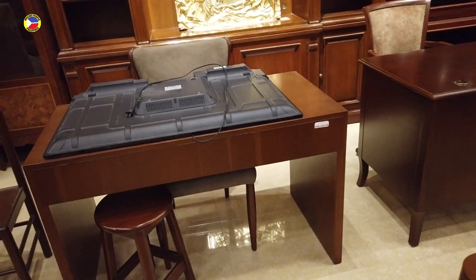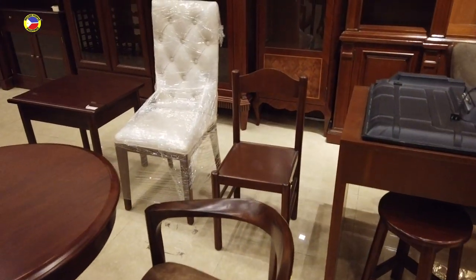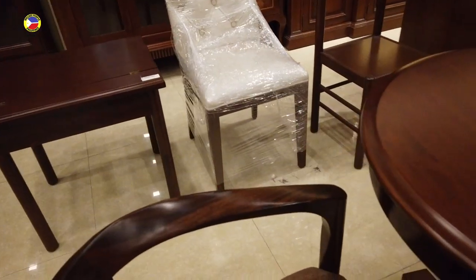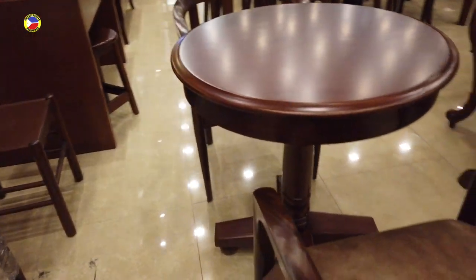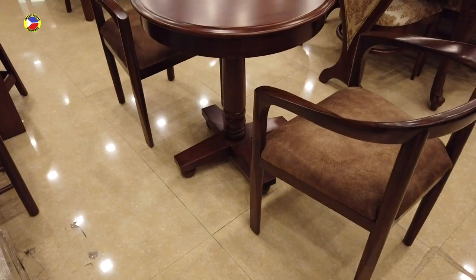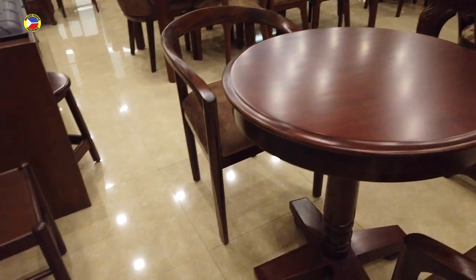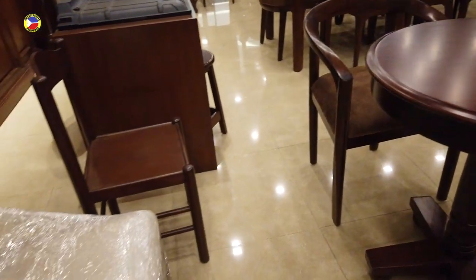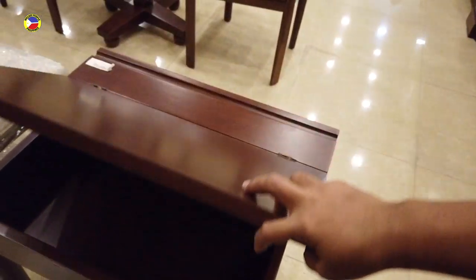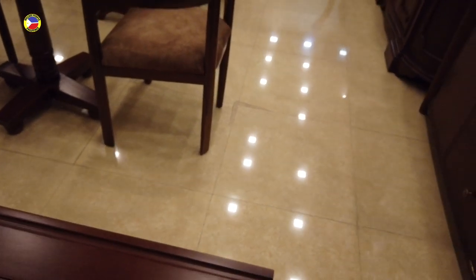Those are the tables you can see here for offices. You can also have a little coffee table set. And this is the Latigula study table for children — this is six thousand four hundred pesos.